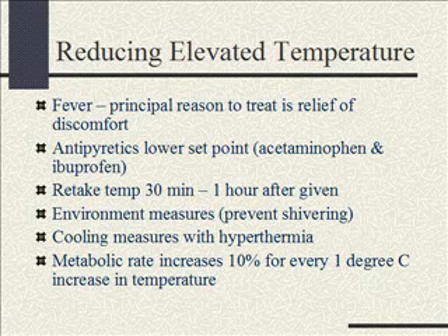For cooling measures, if they really do have a high fever — hyperthermia, like 104 for a length of time or 105 — we can put them in a tepid bath, not cold. We're trying to prevent shivering, so it should be lukewarm. Tepid is the term we use, not cold where they're going to shiver. The reason we need to get the temperature down is that metabolic rate increases 10% for every one degree the temperature rises.